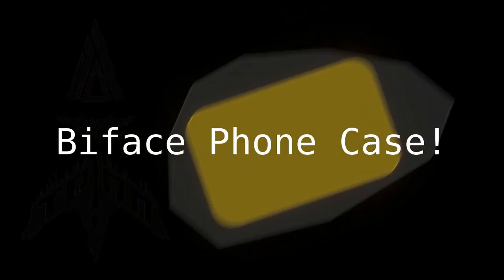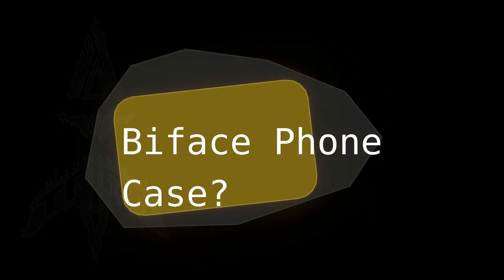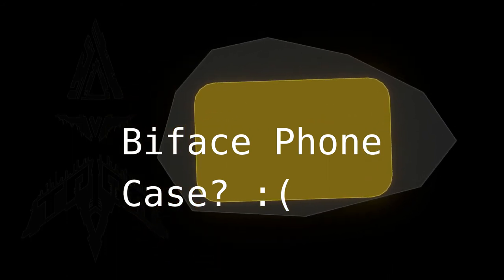So, there you have it. The TRIAL biface phone case. What is this? For when you want your phone to look like an ancient artifact? Whose idea was this? This is terrible. Why did you want me to do this?